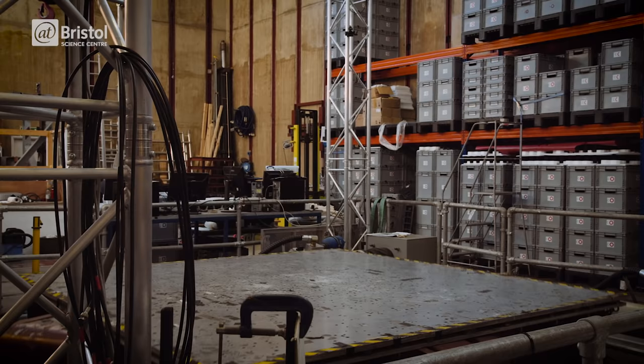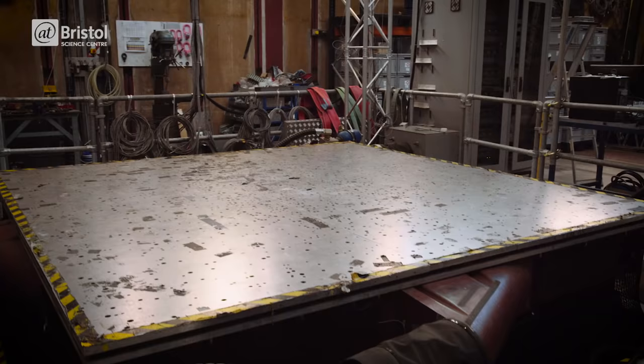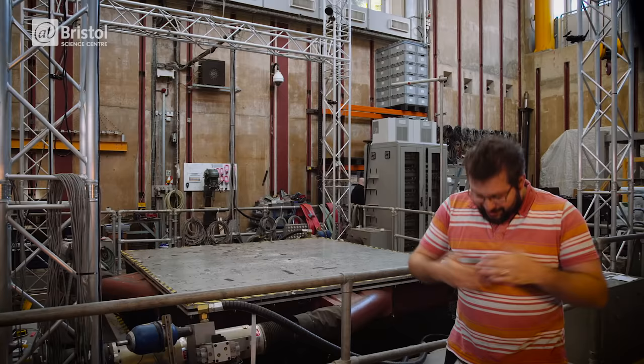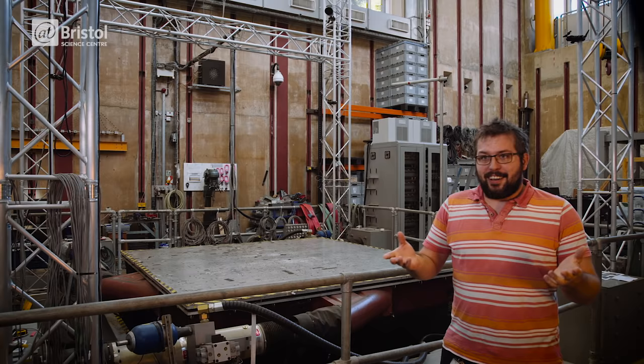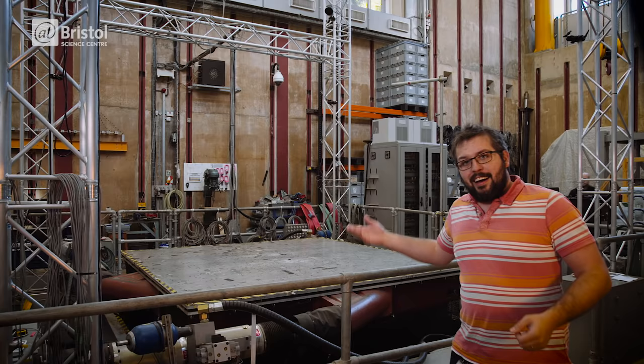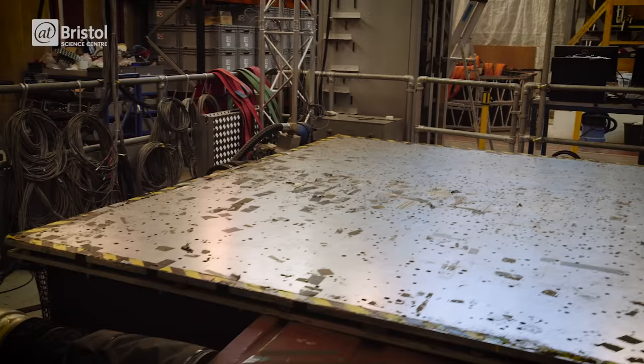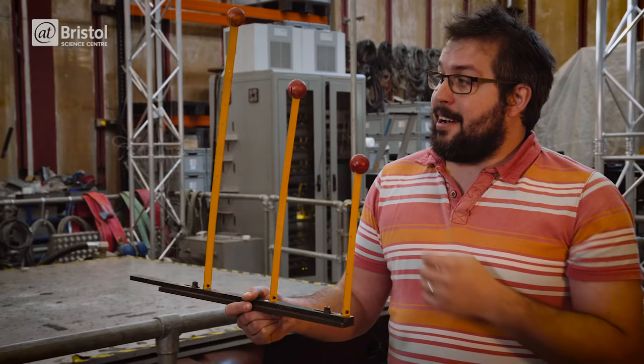But it's the frequency of these waves that has the greatest impact on our buildings. To find out more, we visited the University of Bristol's earthquake shaking table. Most of the things we put on the earthquake table will break, because we're trying to understand the failure mode so that we can prevent it or improve its response later on. The table itself can accelerate at up to 6 G — six times the force of gravity. So a person who might weigh 100 kilos, if they stood on the table and it accelerated upwards for a fraction of a second, they would feel as if they weighed 700 kilos.